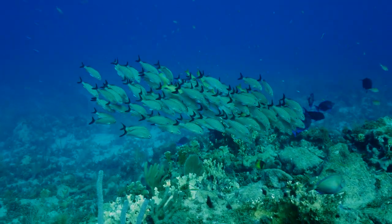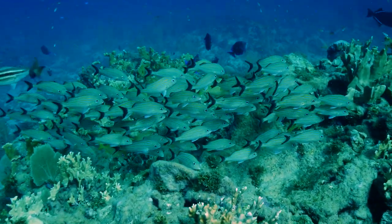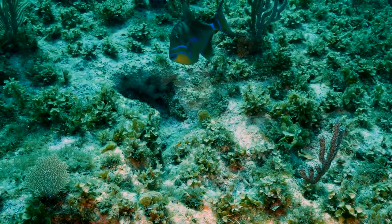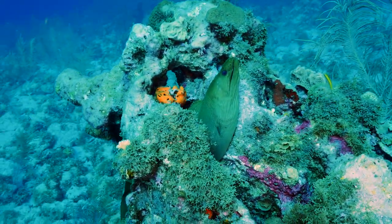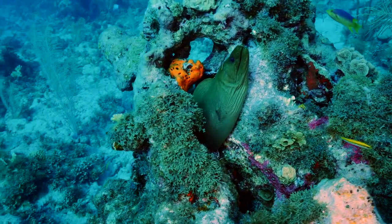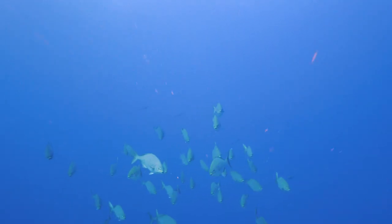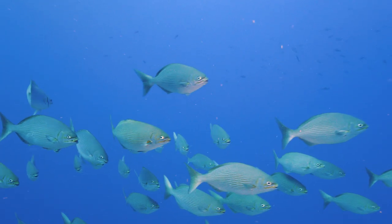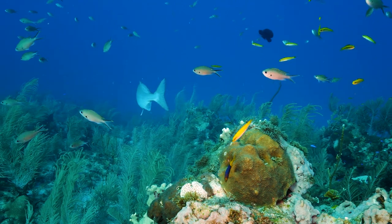A bit farther up, we find a school of blue striped grunt. These tend to drift in schools of this size near coral formations. A juvenile queen triggerfish gives me the look. This green moray watched us like a hawk. Heading up in the water column, a school of chubs comes to visit. This one was getting ready to be cleaned.